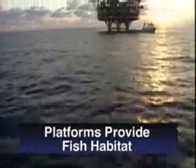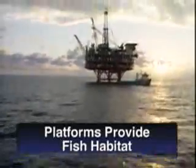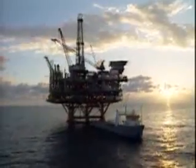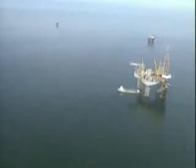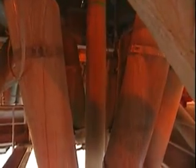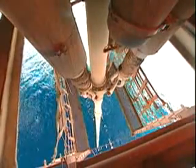Platforms are also valuable for providing a habitat for underwater marine life. Shellfish and sea vegetation grow on the legs, creating an artificial reef. Studies have found that the number of fish can be anywhere from 20 to 50 times greater around these platforms than in nearby open waters.